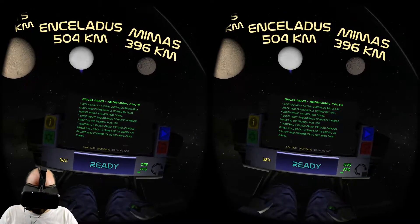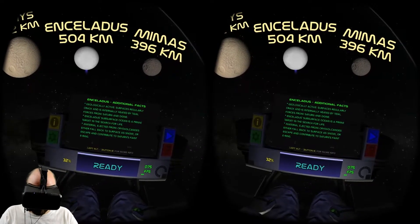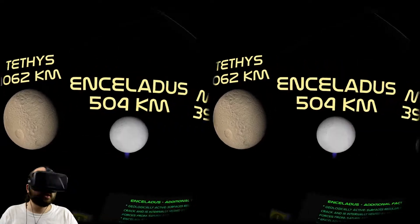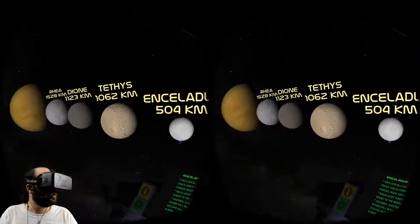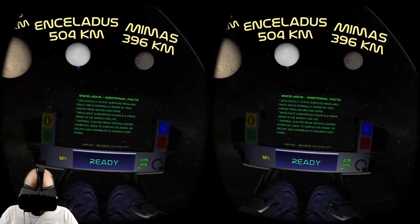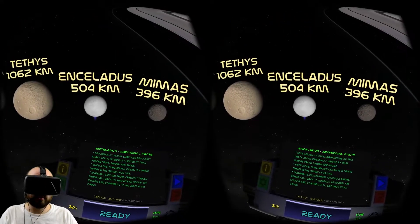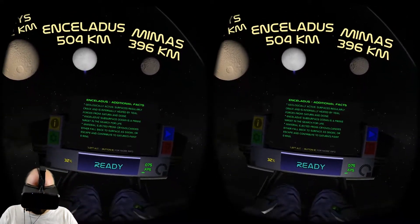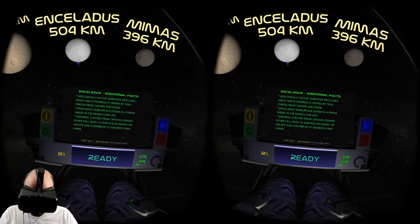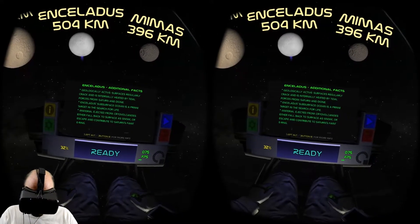Enceladus is geologically active. Its surface regularly cracks and is internally heated by tidal forces from Saturn and Dione. Enceladus's subsurface ocean is a prime target in the search for life - it's protected under there. Material ejected from cryovolcanoes either falls back to the surface as snow or escapes and contributes to Saturn's faint E-ring.